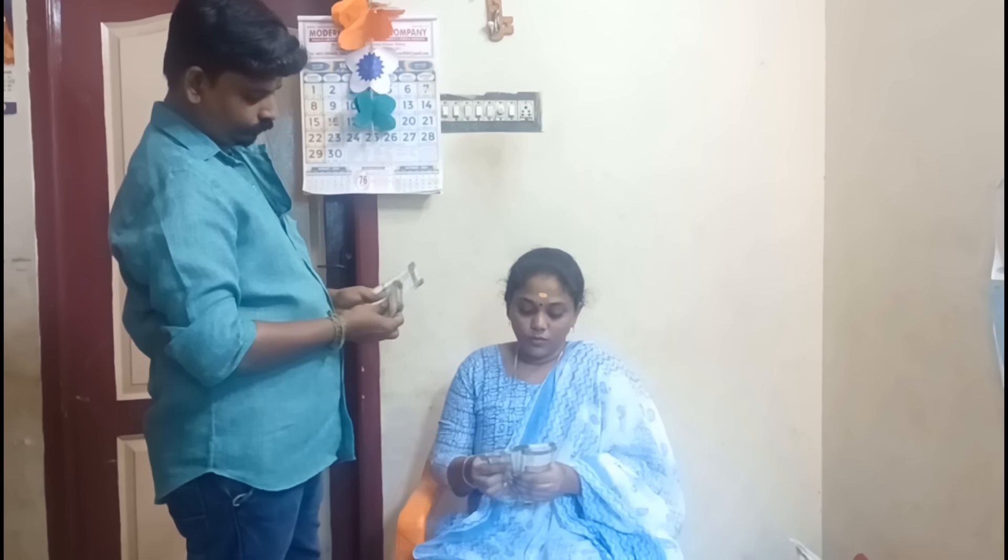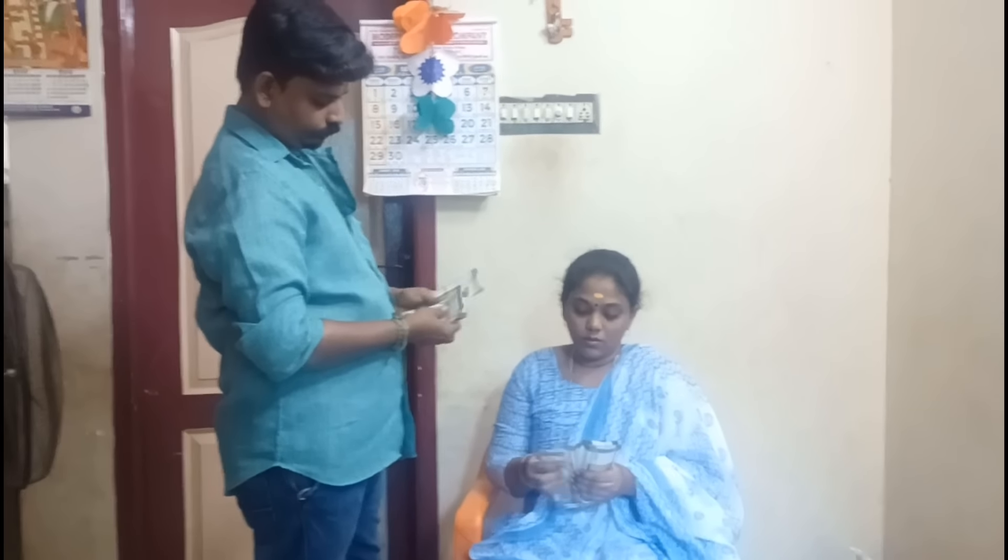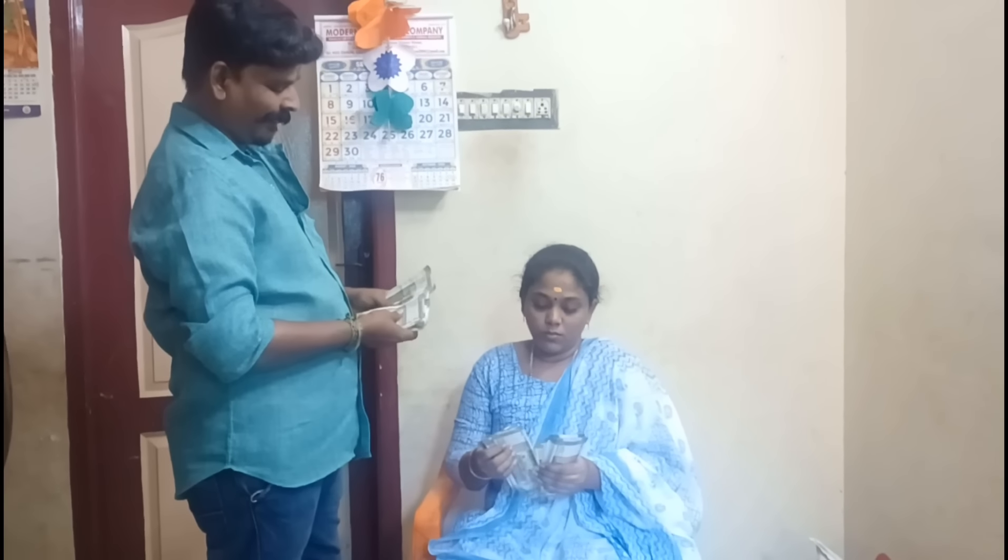Hi friends, welcome back to the channel. We will show you a new video today, and please share the video. We are very sincere — this is a seat case.